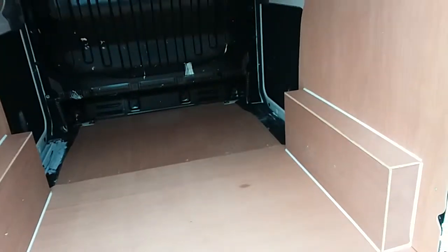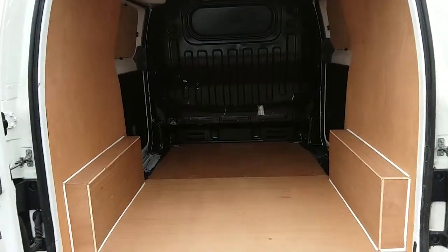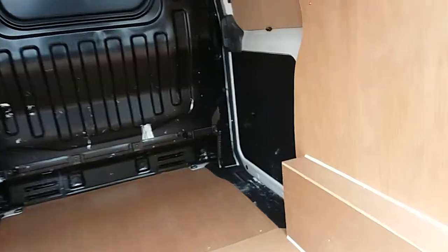You can see inside here — you have a great amount of room, easily accessible into the back, especially with the side door there as well.